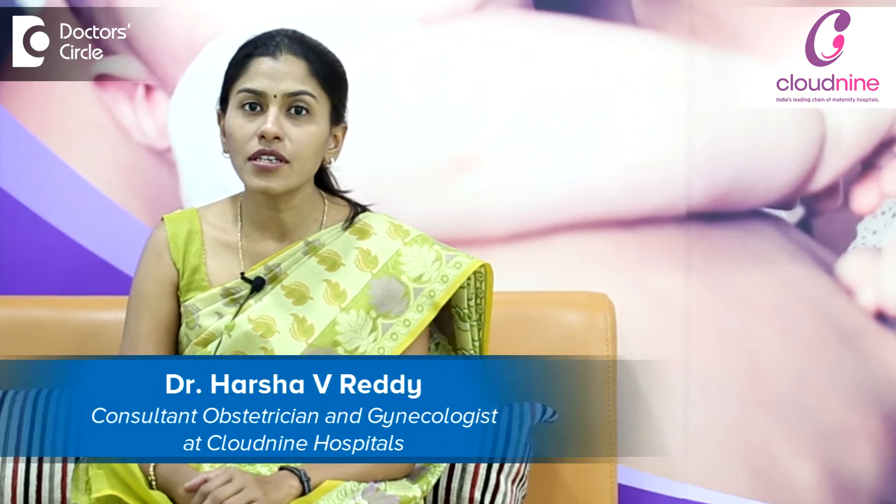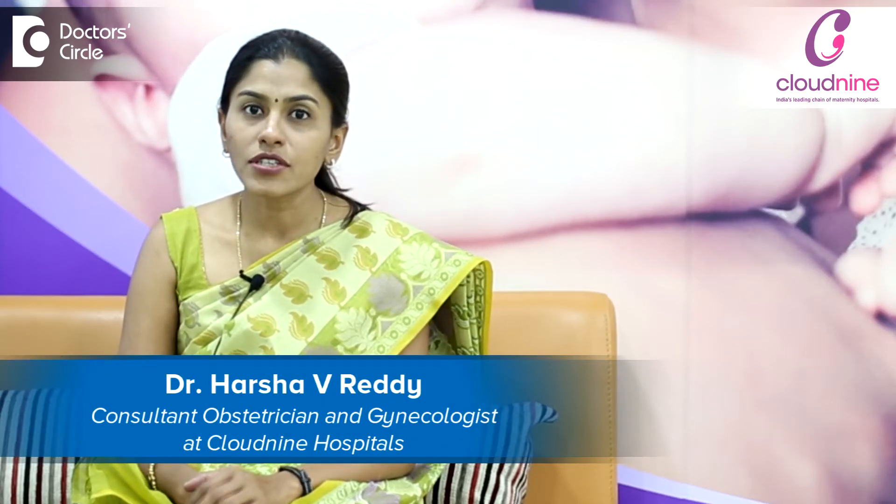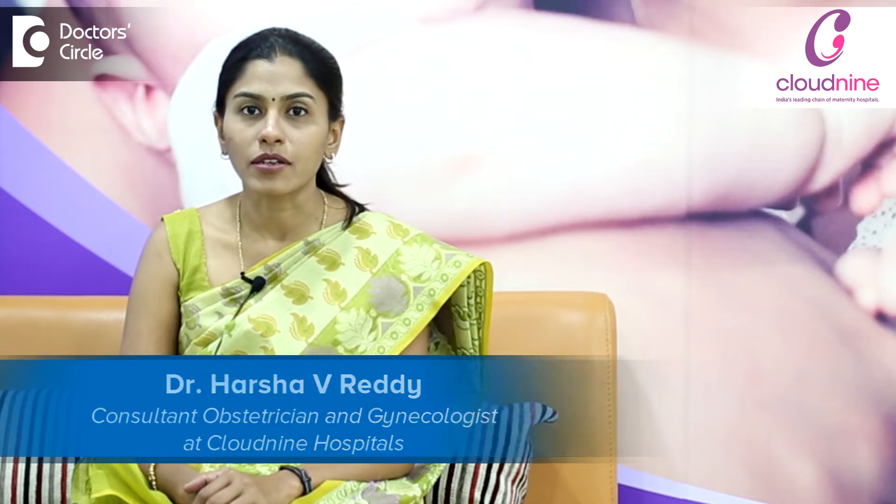Hello, I'm Dr. Harsha Reddy, Obstetrician and Gynaecologist, consulting at Cloud9 Hospital, Bellender.